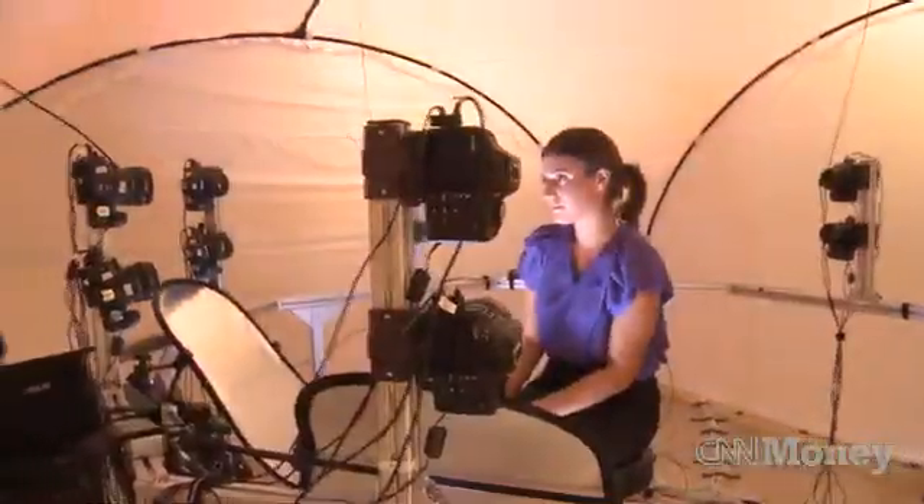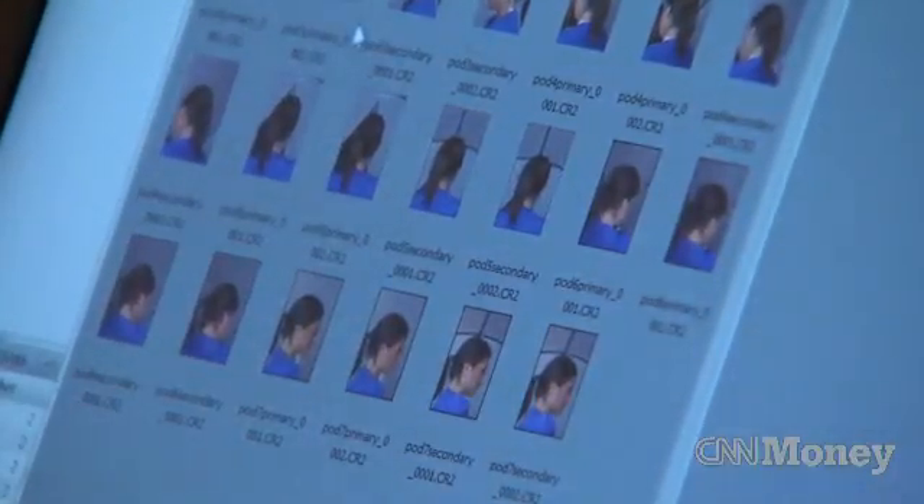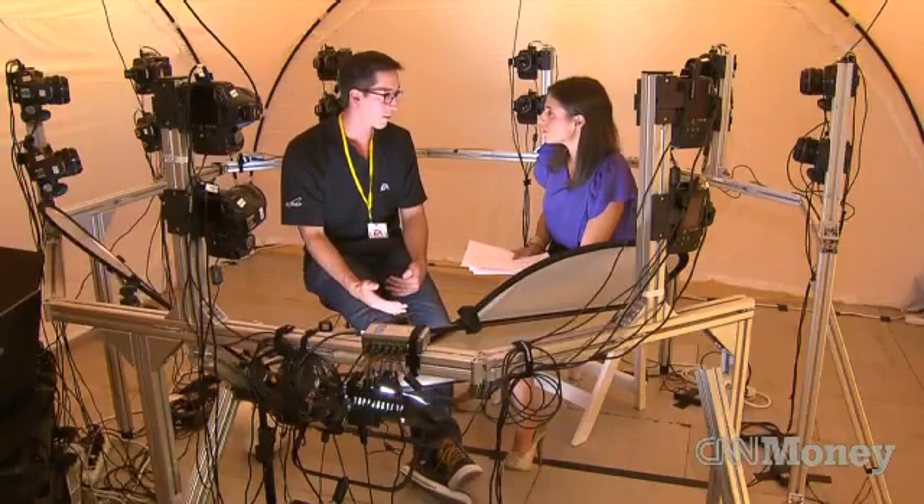We're getting a lot closer to being able to create digital doubles. What's the most difficult thing to do — is it face or is it motion? I think face. I think we've got a longer road ahead of us for face.